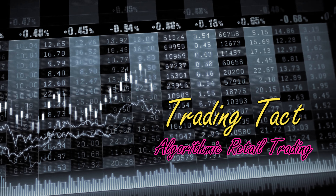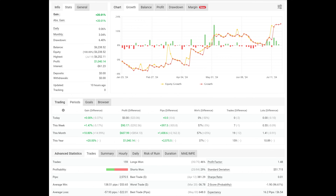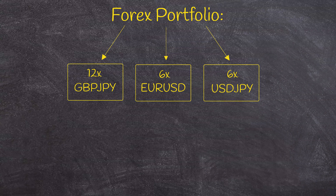What's up my fellow traders? Time for a little update on one of my live Forex portfolios. This portfolio consists of 24 strategies across the pound-yen, euro-dollar, and dollar-yen.